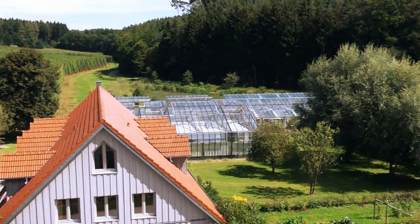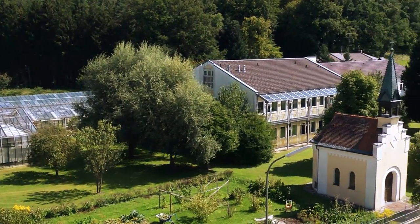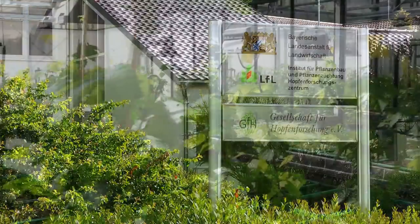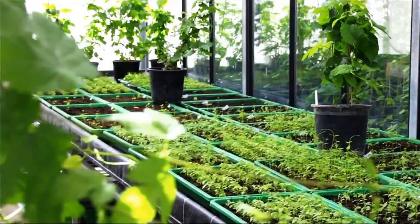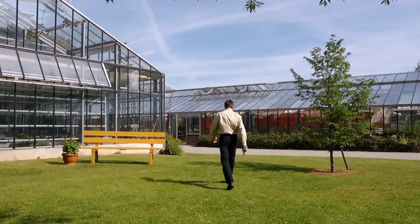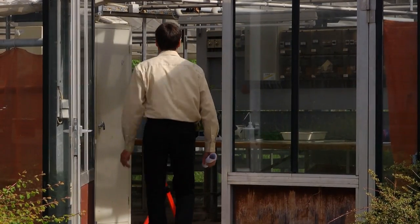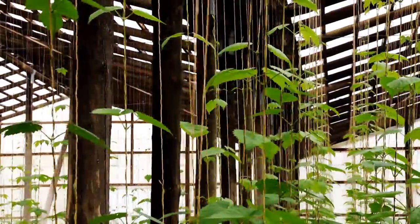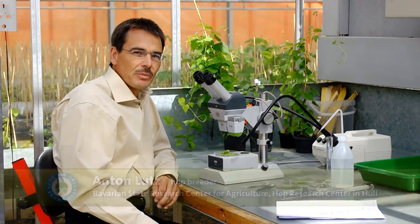The Hüll Hop Research Center, which is supported by the Bavarian state government, the brewing and hop industry and the hop growers, is the leading institution in the field of growing, breeding and processing research. We maintain close contact with the farmers. We breed new hop varieties, improve the production technology and test new pesticides. We are constantly faced with new challenges, such as the ongoing climate change, so we never have any shortage of subjects.